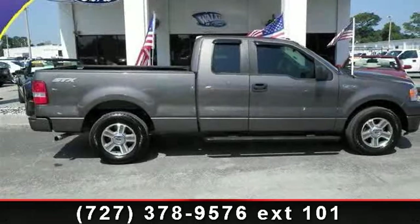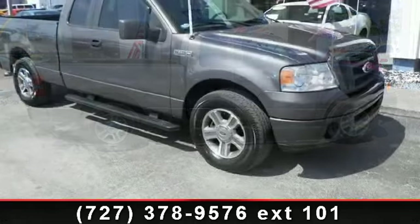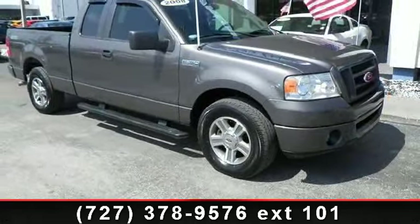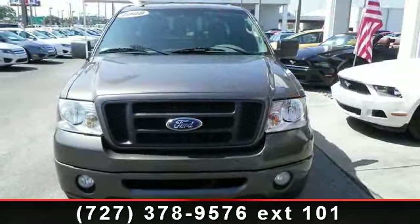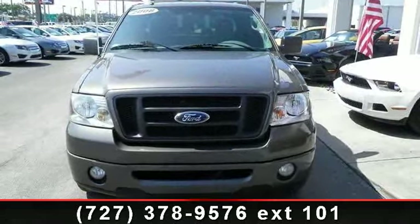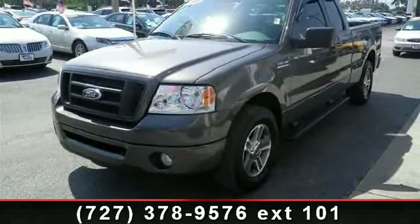Imagine yourself in this 2008 Ford F-150 STX. If you are looking for a first-rate auto, this one could be yours today. This vehicle comes with a reliable 8-cylinder engine connected to a smooth shifting automatic transmission. This vehicle's top features include AM-FM stereo,